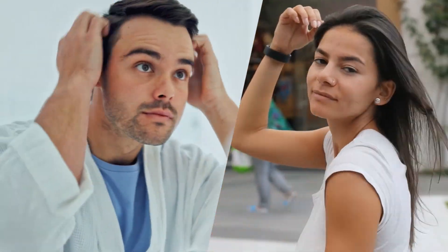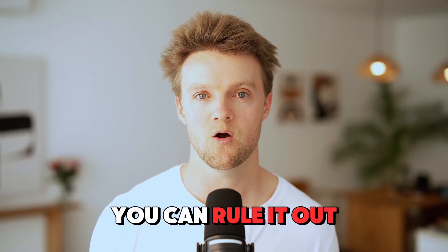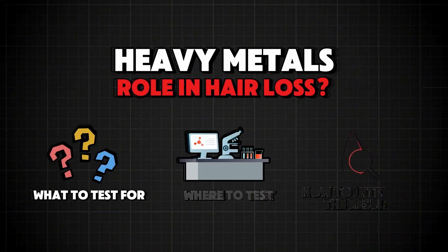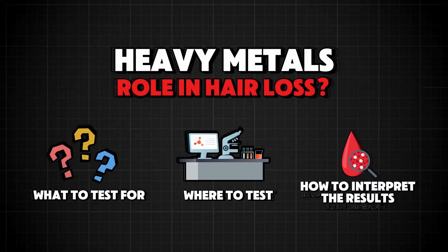Another test that might be useful for both men and women is the test for heavy metals, just to rule it out. This is an advanced topic and good, reliable tests are hard to find. If you want us to make a video on heavy metals and hair loss, please leave a comment below — if enough people comment, we'll make a video explaining heavy metals' role in hair loss, what to test for, where to test, and how to interpret the results.